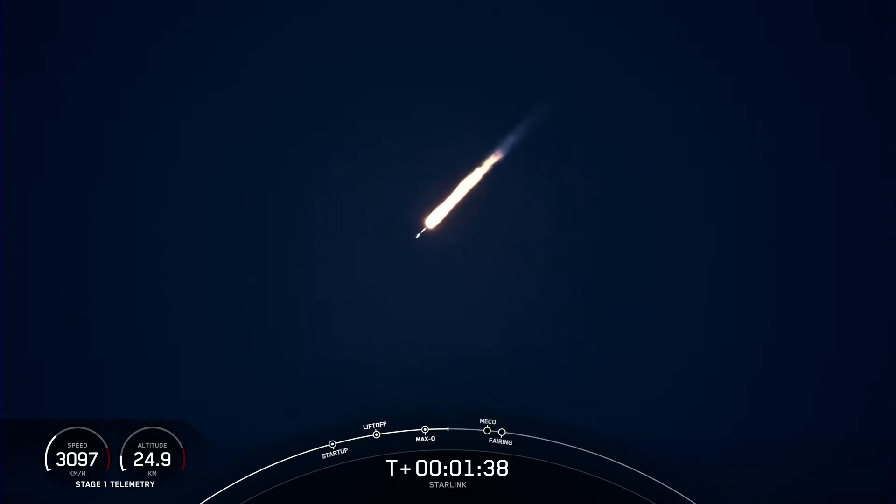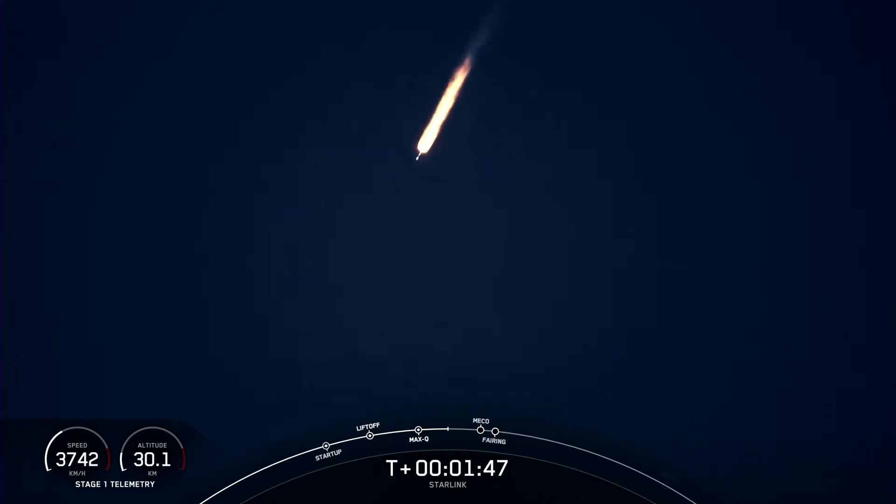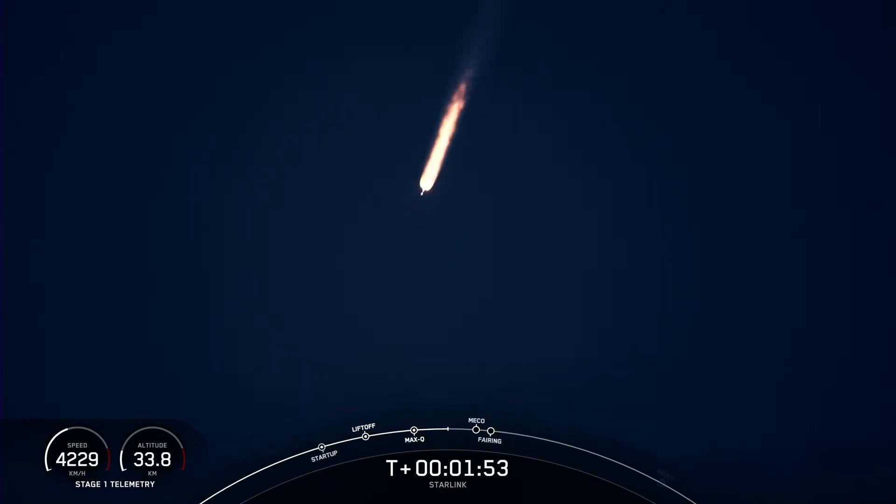MECO is where all nine of those M1D engines that you're seeing ignited on your screen will shut down, and that helps prepare the vehicle for stage separation. Once the vehicles separate from each other, the second stage will ignite its Merlin Vacuum Engine, and the first stage will make its way to attempt to land on our drone ship, Of Course I Still Love You.